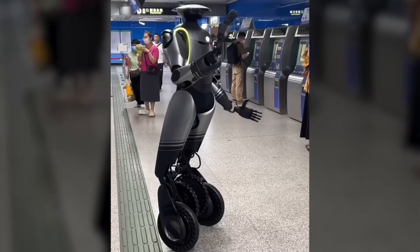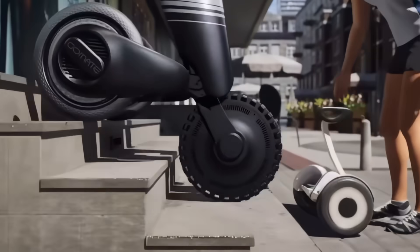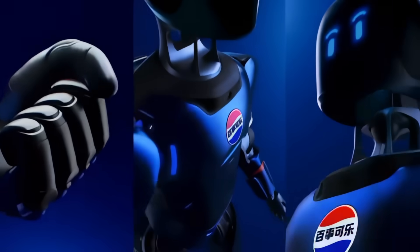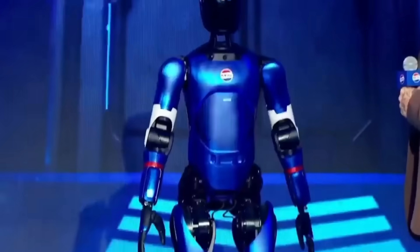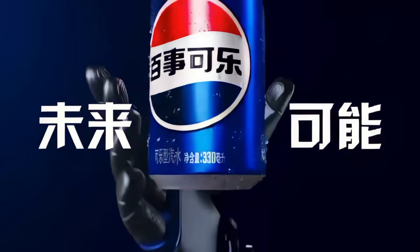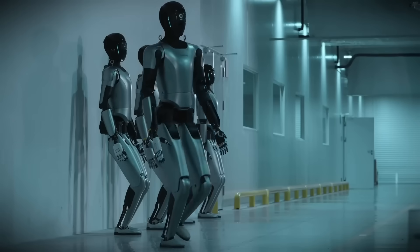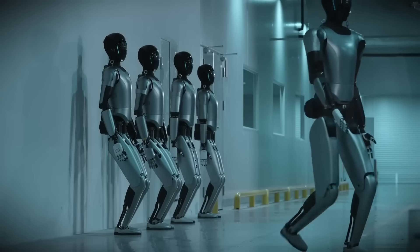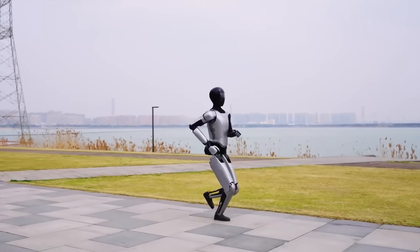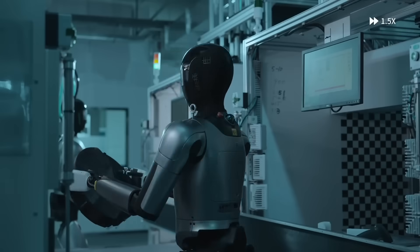GoMate showed up at a metro station, casually switching from four-wheel to two-wheel mode to climb stairs and answer passenger questions. Then Sapphire, Pepsi's brand-new humanoid spokesperson, started guiding shoppers with real-time speech and gestures, fully certified to operate across the United States, Europe, and Asia. Meanwhile, MagicBot pulled off live multi-robot coordination, kicked a football into the top corner, and helped launch the biggest humanoid robot competition to date.